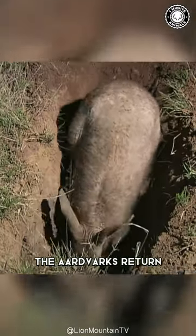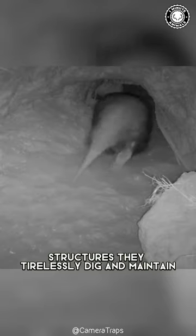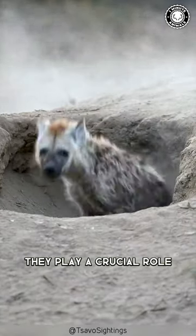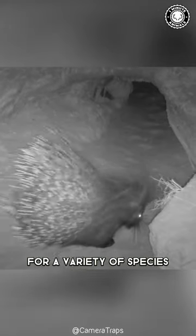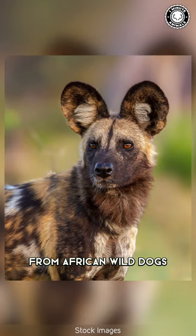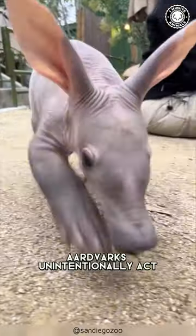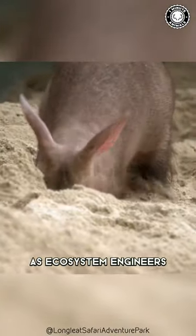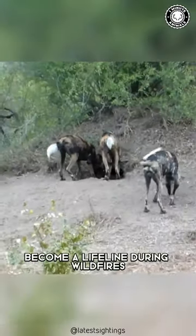As dawn approaches, the aardvarks return to the sanctity of their burrows — structures they tirelessly dig and maintain. They play a crucial role for other animals in the savannah, serving as underground sanctuaries for a variety of species, from African wild dogs to porcupines and hyenas. Aardvarks unintentionally act as ecosystem engineers, and their abandoned burrows become a lifeline during wildfires, offering shelter and safety for a variety of wildlife.